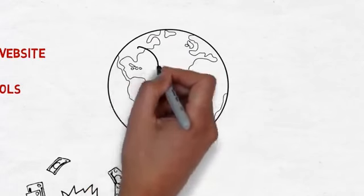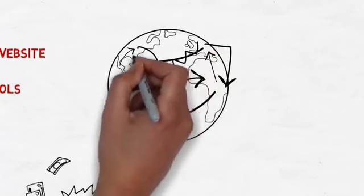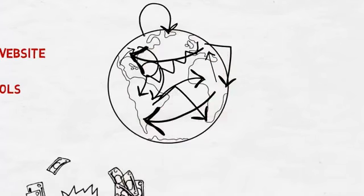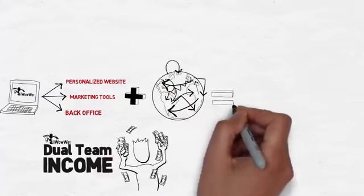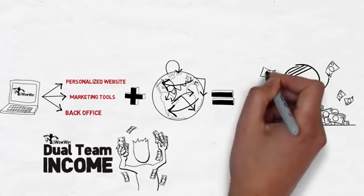Leverage your efforts and easily reach far beyond your local community, beyond your nation, even across the oceans and around the world. iWowWee is a global company and our technology gives you the opportunity to build a global business.